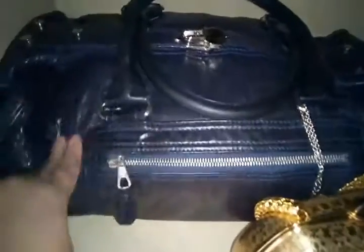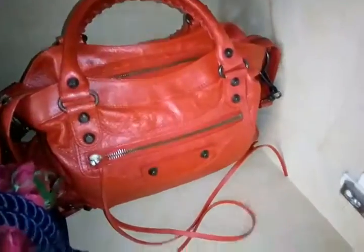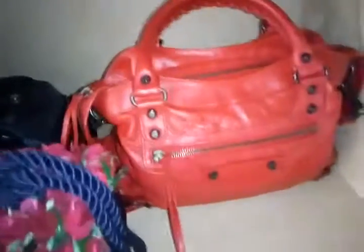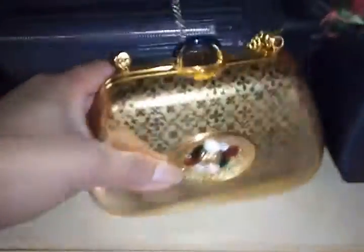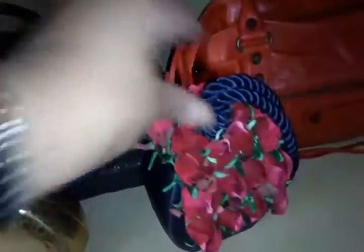I still have my two Balenciagas — one is the whistle bag, like a speedy type but really big, and I still have my classic in Rouge Cardinal plastic City bag. I've barely used this, and I have two kit bags that are vintage — they're beautiful.